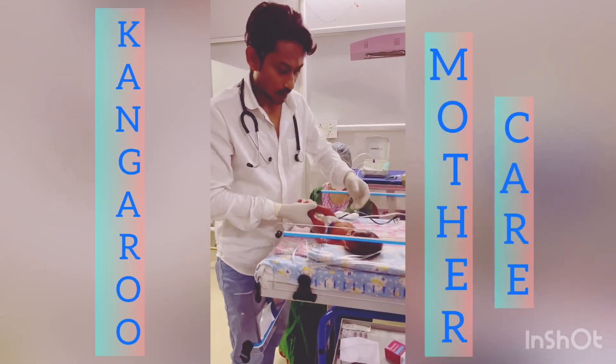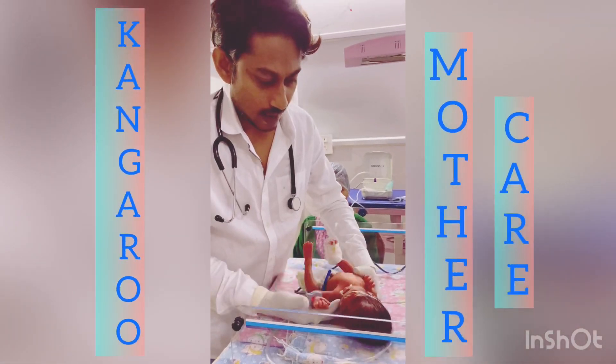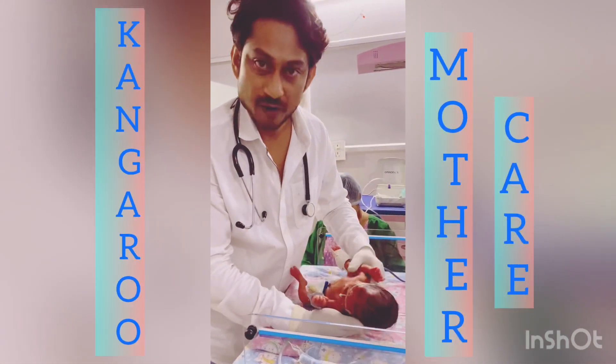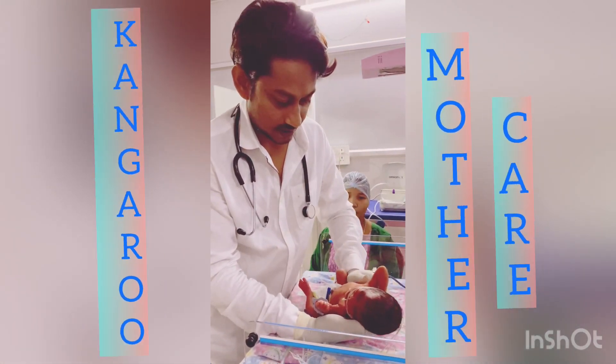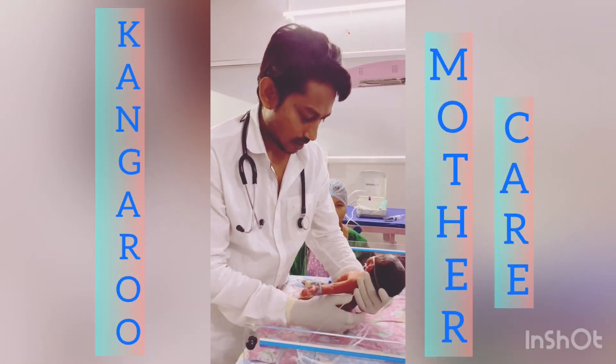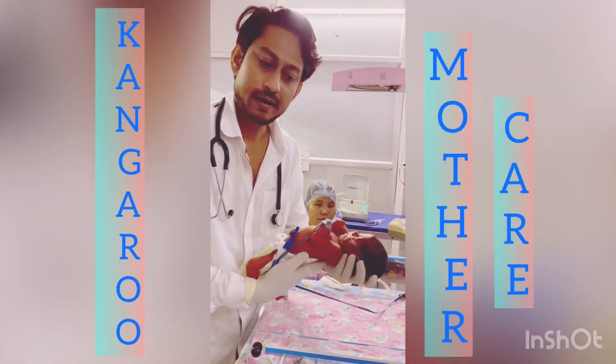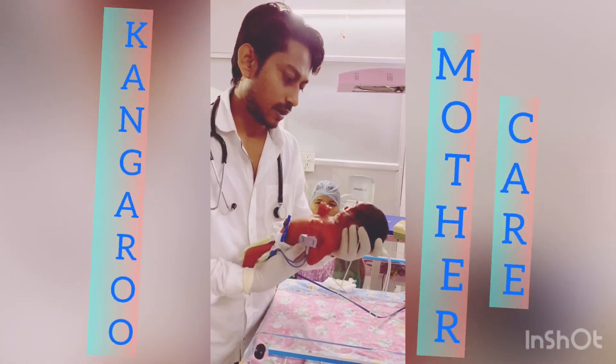This is a preterm baby delivered at 32 weeks, low birth weight at 1.5 kg. The baby was on a ventilator for five days. Starting from today, we are beginning kangaroo mother care, which is called KMC.